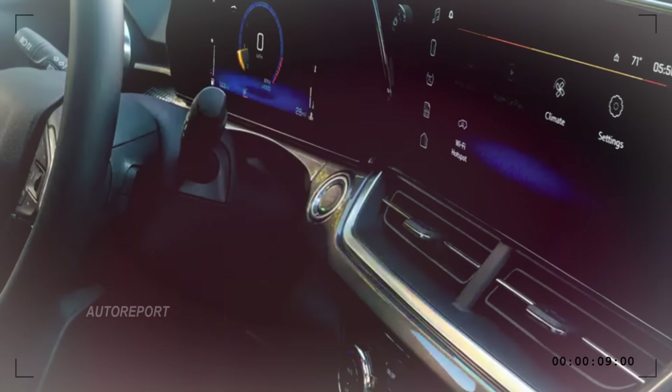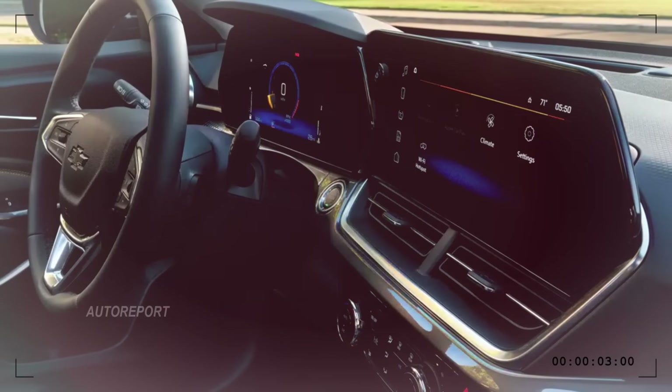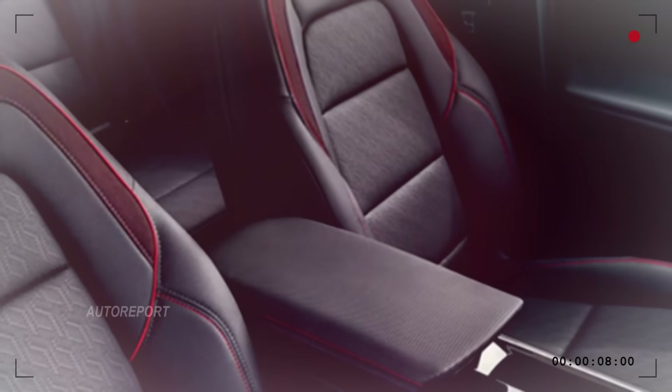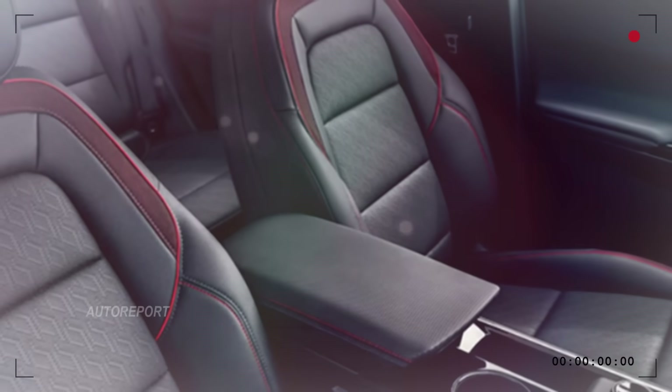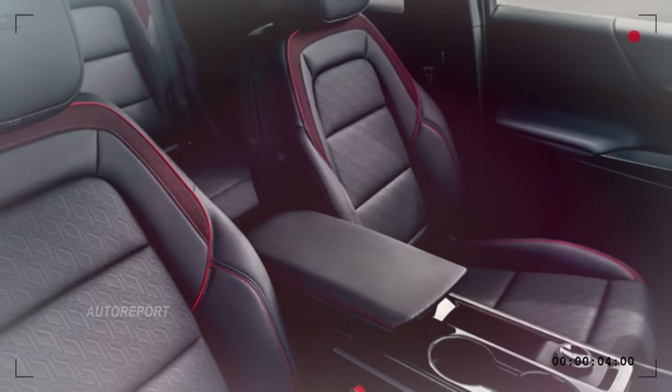If you get a peek inside, the interior matches the exterior's balance of classic charm and modern luxury. Expect leather-wrapped seats, a state-of-the-art infotainment system, and plenty of driver-assist technologies to make your ride as smooth and intuitive as it is fast.